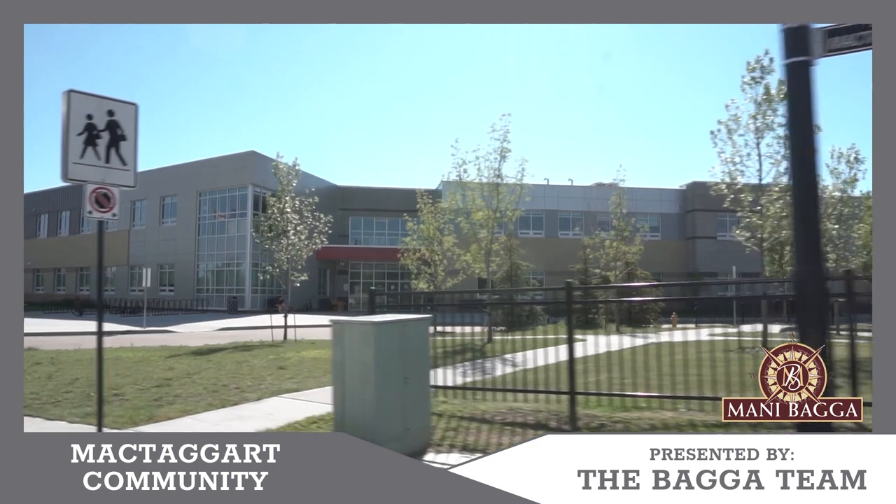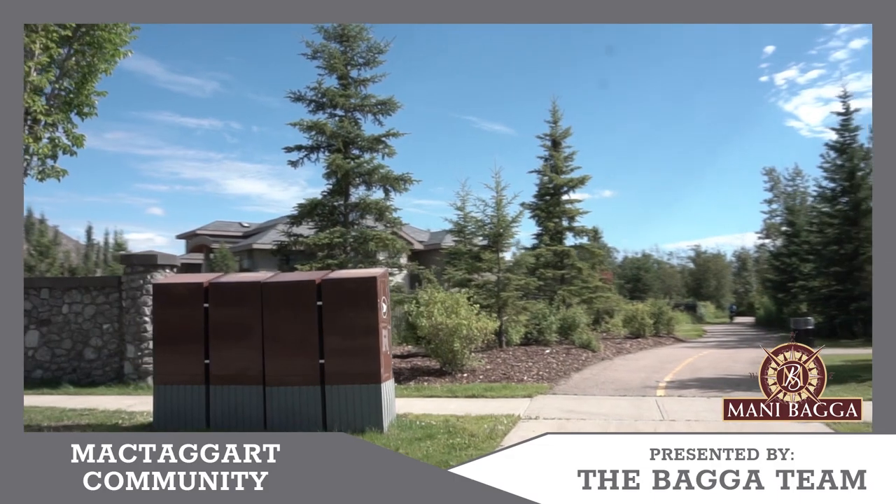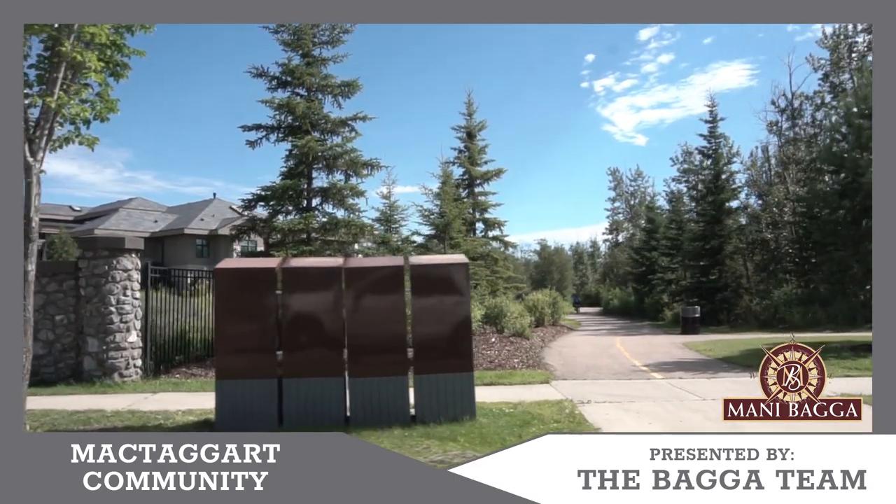Amenity-wise, this area offers you a school, bus transit, and is close to a rec center and Anthony Henday.